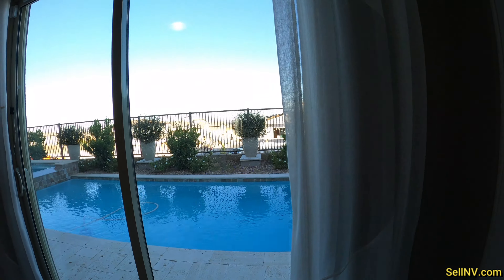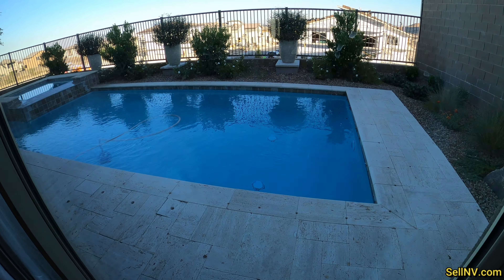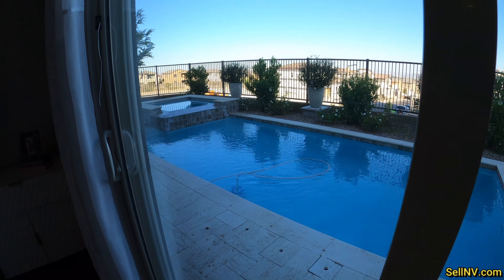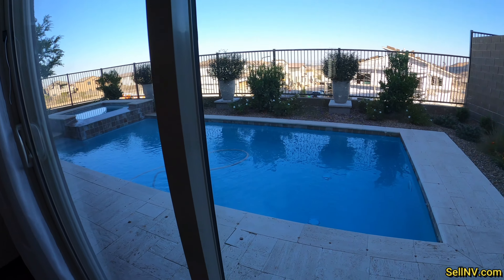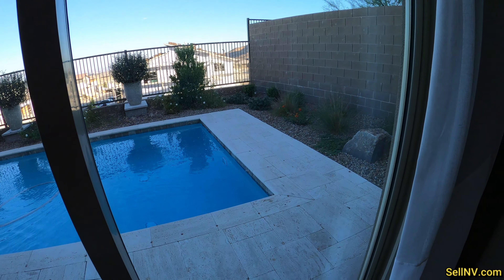We do have a pool in this model. We can't go outside — all the doors are locked. But I'm gonna do my best to see if I can at least get a taste of the pool.